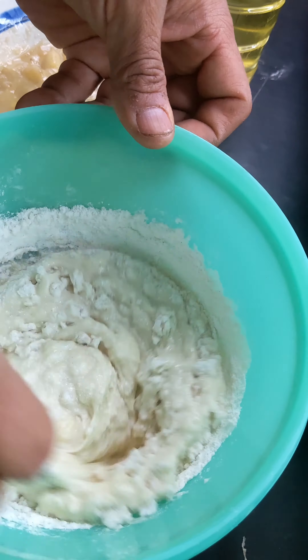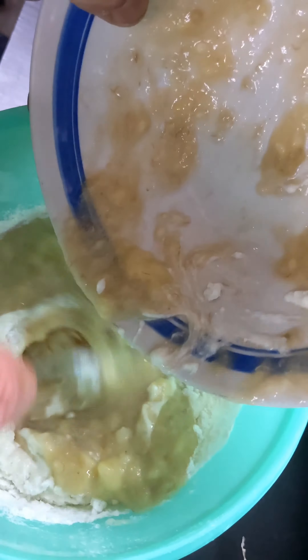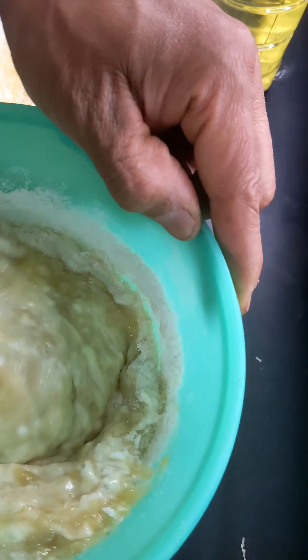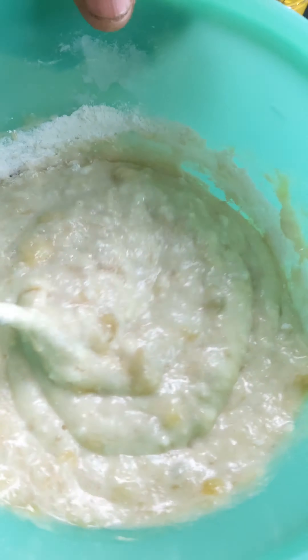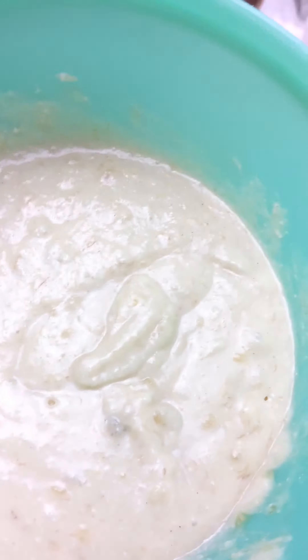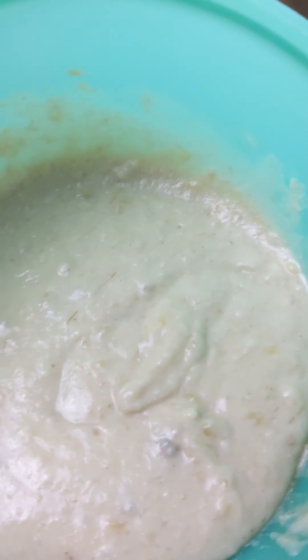Then we're gonna stir this up. I'ma start putting this in there. You can roll it all together. Oh, this looks so good — this is gonna be the greatest pancakes ever. I mean, really, they're looking so good. All right guys, it looks so good, looks ready to go. Let's grease up the griddle and put it on.